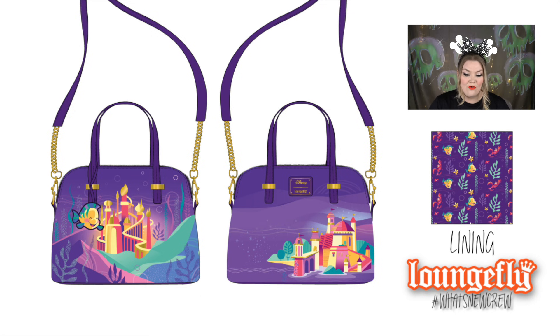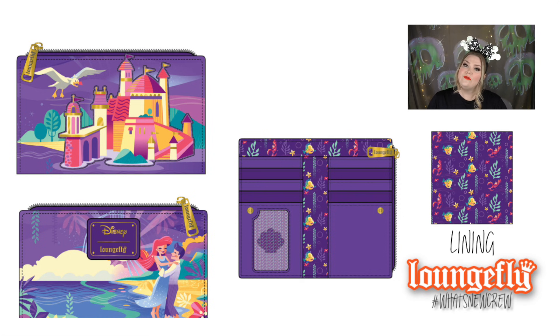The crossbody bag is gorgeous — one side is King Triton's castle and the other is Prince Eric's castle, with a Flounder detail that looks almost like a charm, slightly raised off the bag. The crossbody straps are detachable. The wallet features only Prince Eric's castle and is a horizontal smaller card holder. The ID holder has a seashell cutout, and the back has the image of Eric and Ariel on the beach. All gold hardware — such a beautiful set.